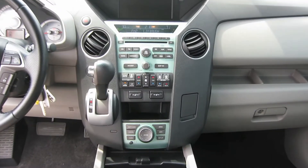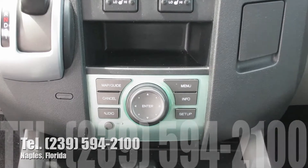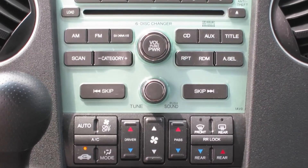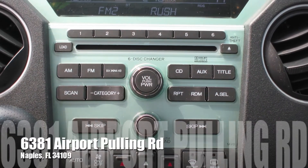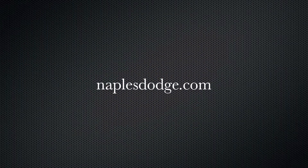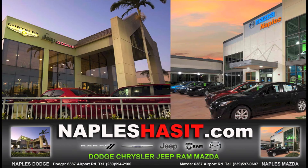Call one of our internet sales representatives today at area code 239-594-2100. Our sales hours are Monday to Friday 8:30 to 7, and Saturdays 9:30 to 5:30. We are located at 6381 Airport Pulling Road in Naples, just behind Lowe's. Visit us online at NaplesDodge.com.